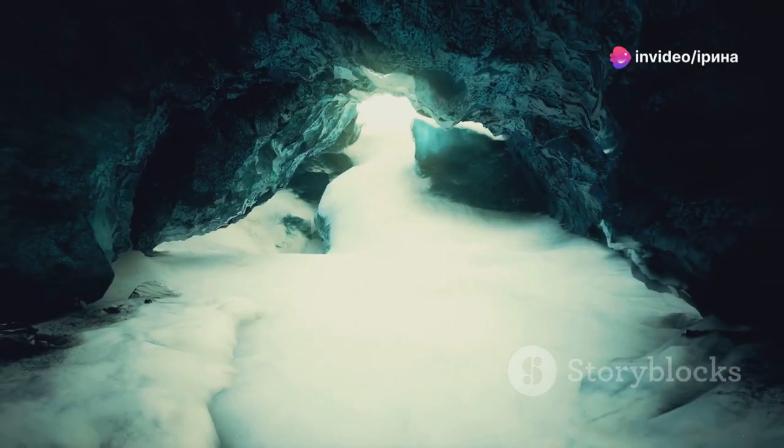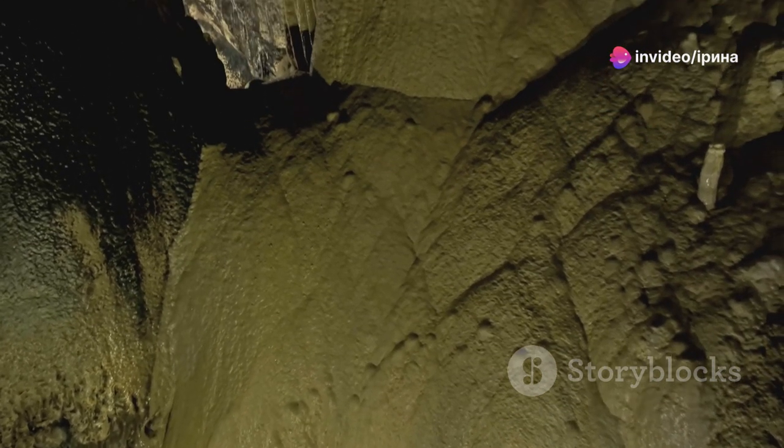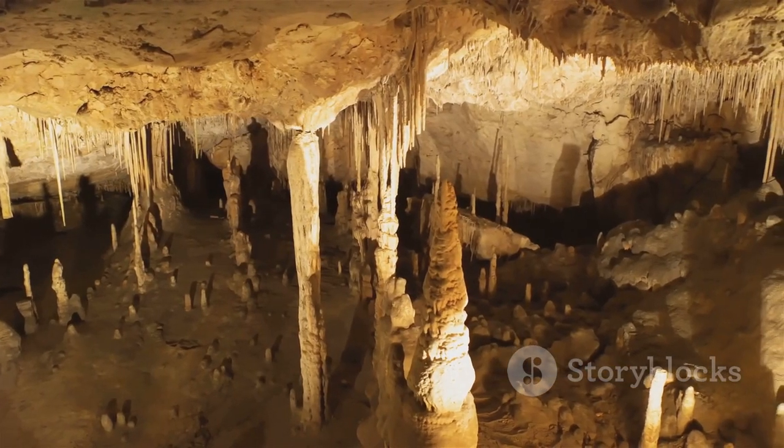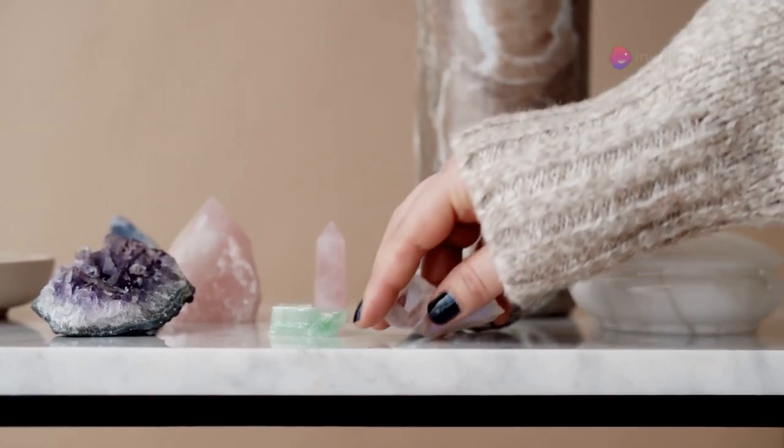The largest natural crystals on Earth are found in Mexico, housed in two awe-inspiring caves over 300 meters below the surface. Some of these giants, made of selenite, stretch up to 15 meters long. Just imagine standing next to one of them.